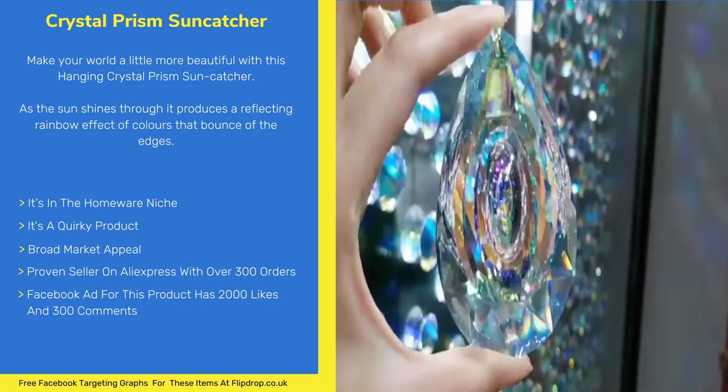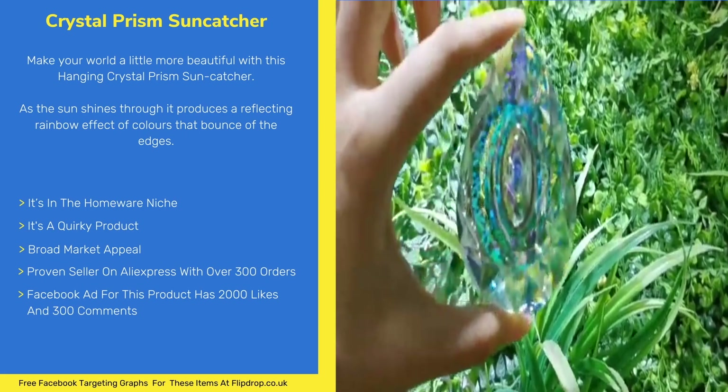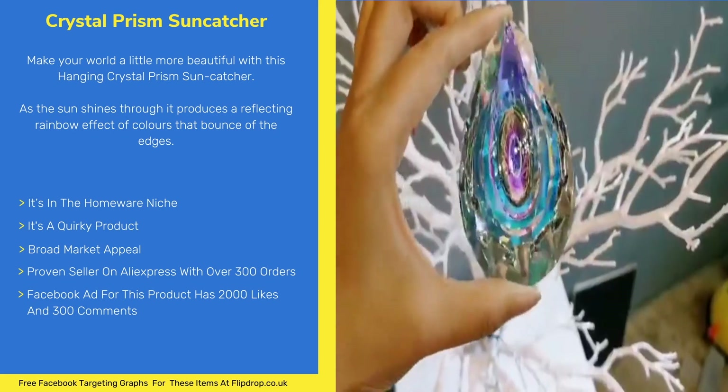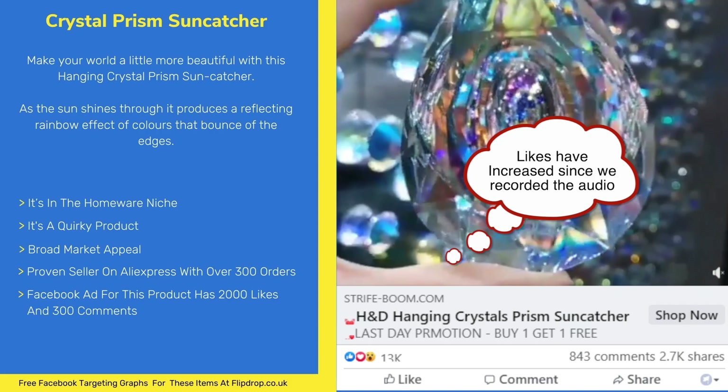This item is in the homeware niche. It's a quirky product with broad market appeal. It's an evergreen product and a proven seller on AliExpress with over 300 orders. The Facebook ad for this product has just under 2000 likes and over 300 comments.